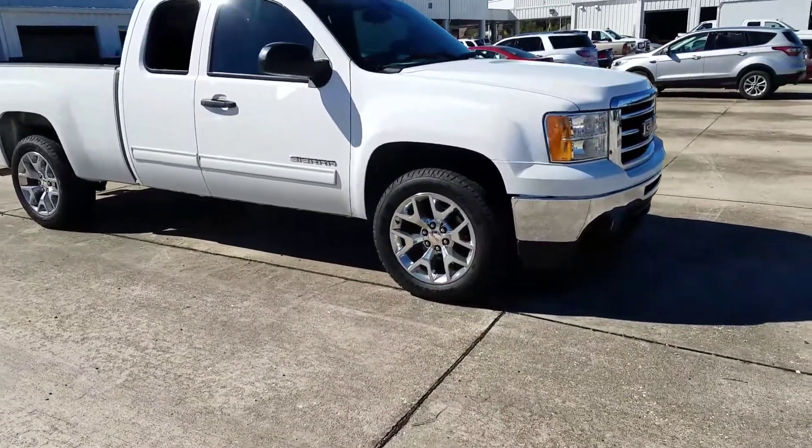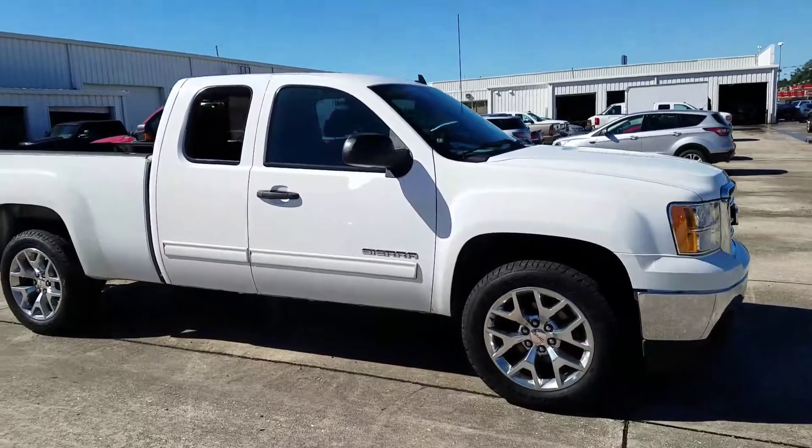New tires and rims he purchased from us here at the dealership. Dresses it up.